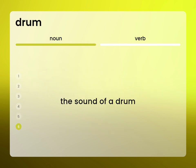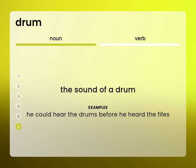The sound of a drum. He could hear the drums before he heard the fifes.